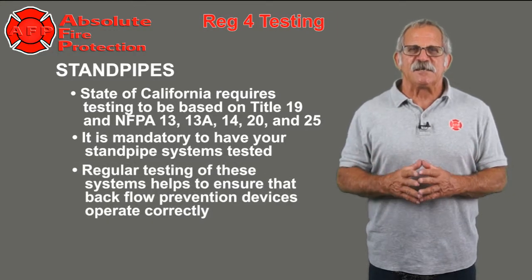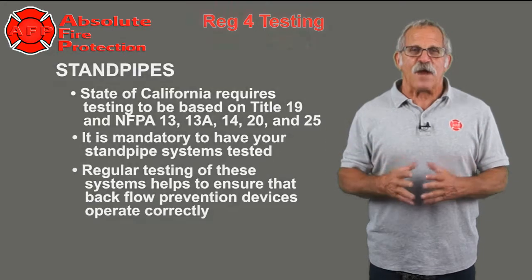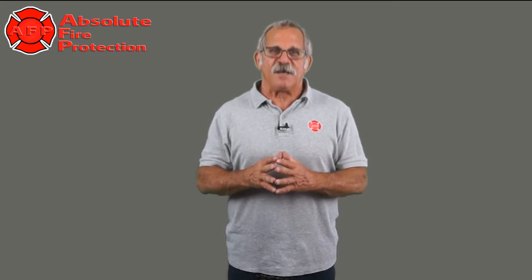Regular testing of these systems helps to ensure that backflow prevention devices operate correctly. Absolute Fire Protection offers services to keep your standpipes in correct working order. Please contact us for additional information on all our Fire Life Safety Services.